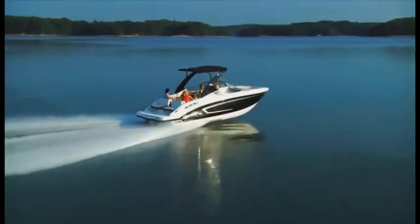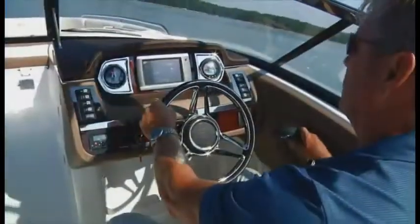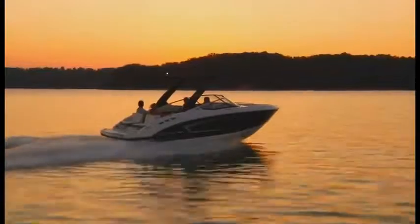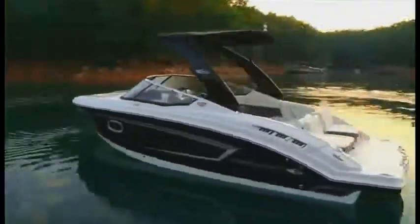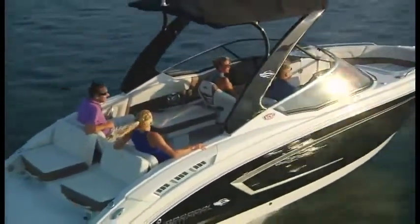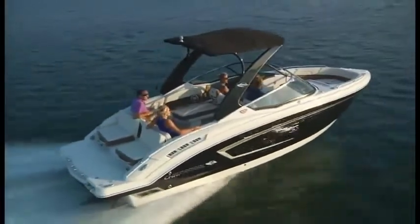The 257 SSX is not only a reflection of perfection at high speed, but a conversation starter as it lights up the dock at night. Cruise in effortless elegance, or ease the throttle down and let the wind give you a refreshing new feel for life. Chaparral 257 SSX — as close to heaven on the water as you'll ever be.